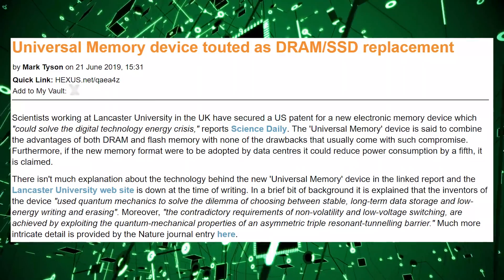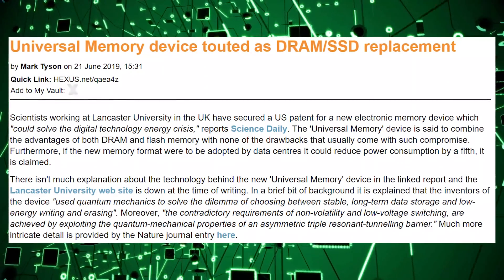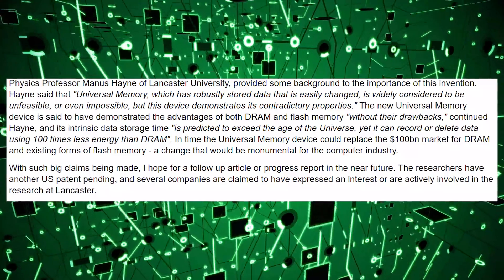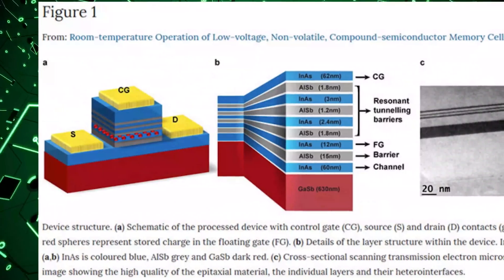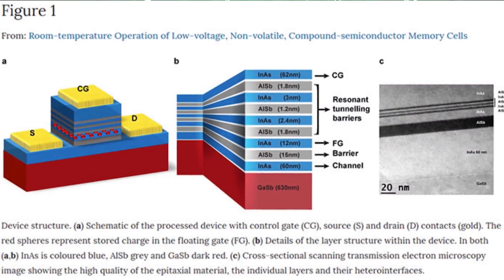Let's talk about something that will replace hard drives and RAM and merge them together. Lancaster University has secured a US patent for a new electronic memory device known as Universal Memory, which could potentially merge the two technologies to have the speed of DRAM but also the longevity and capacity of SSDs. Obviously we are ages away from this actually being a realistic thing — it would first appear at super expensive prices. They just got the patent, so the technology is there, but it's something we'll see down the line. Strides being made in memory development.